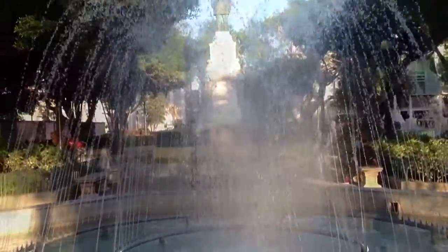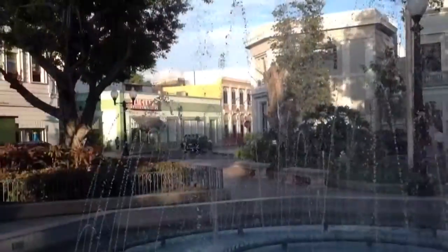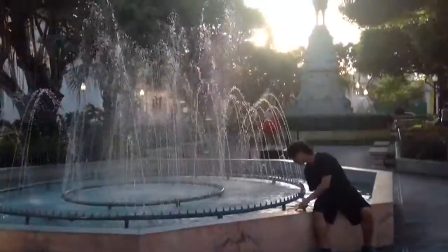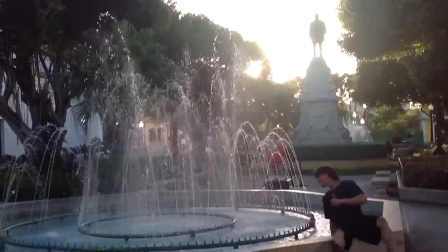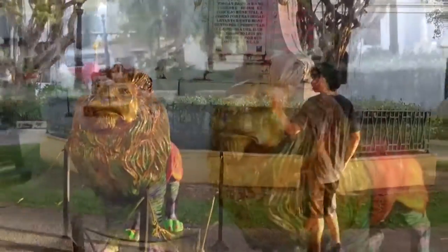Now we're in the plaza in the center of the city. It is a beautiful colonial city, a very beautiful place. This is the lion, which is the symbol of Ponce.